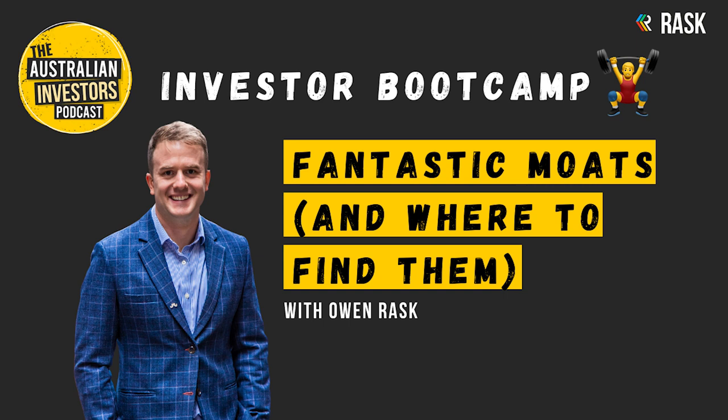Welcome to this Investor Bootcamp episode on the Australian Investors Podcast. In this episode, I'm talking about competitive advantages or moats and why they are important to understand if you choose to invest in a long-term manner.